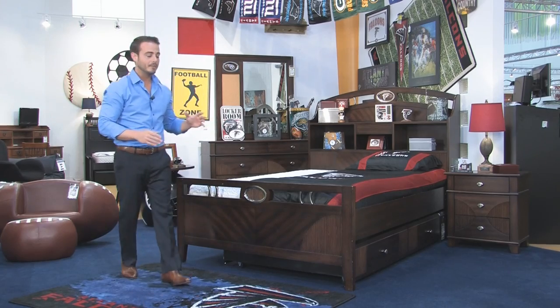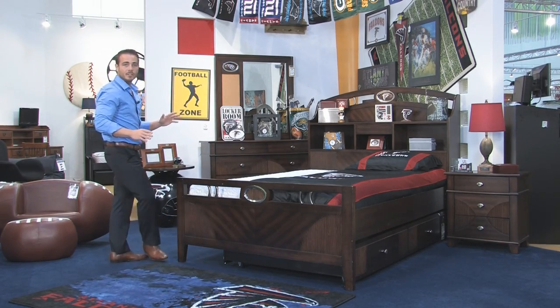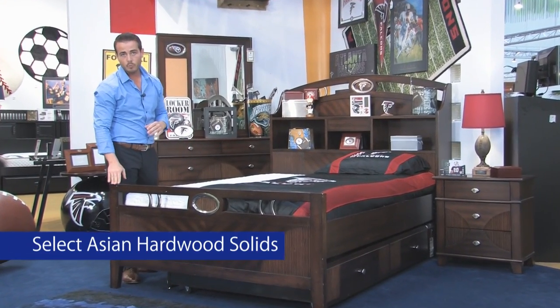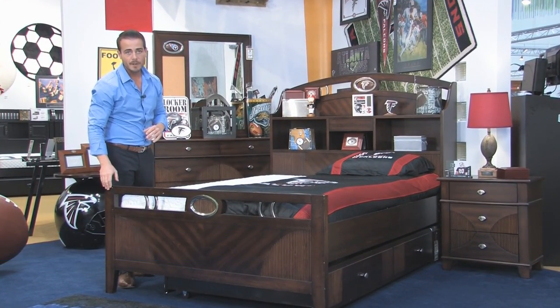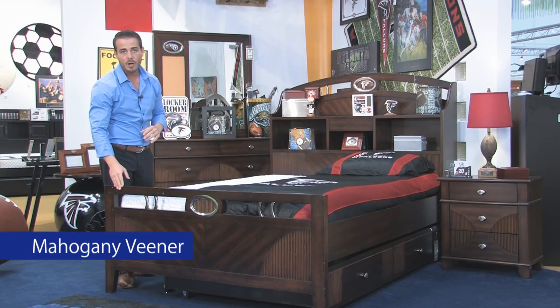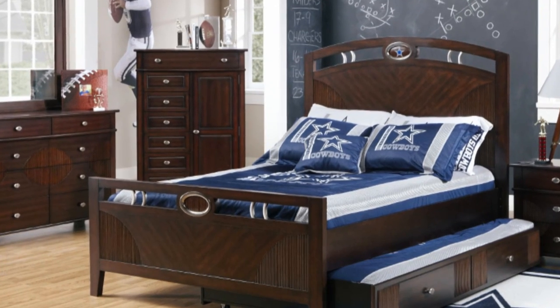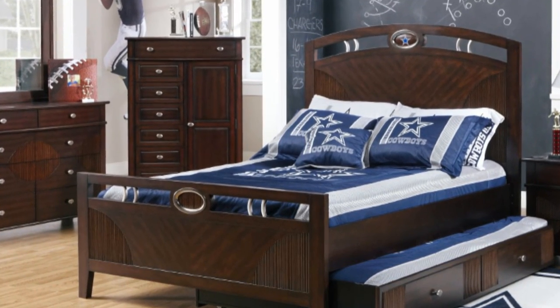So let's take a look at the bed first. Not only is it exciting because they're a part of the NFL, but they're extremely well made too. We use select Asian hardwood solids with a very, very rich, luxurious mahogany veneer. It shows through a lot of the natural grain pattern through the footboard and accented all the way throughout on the pieces on the headboard as well.